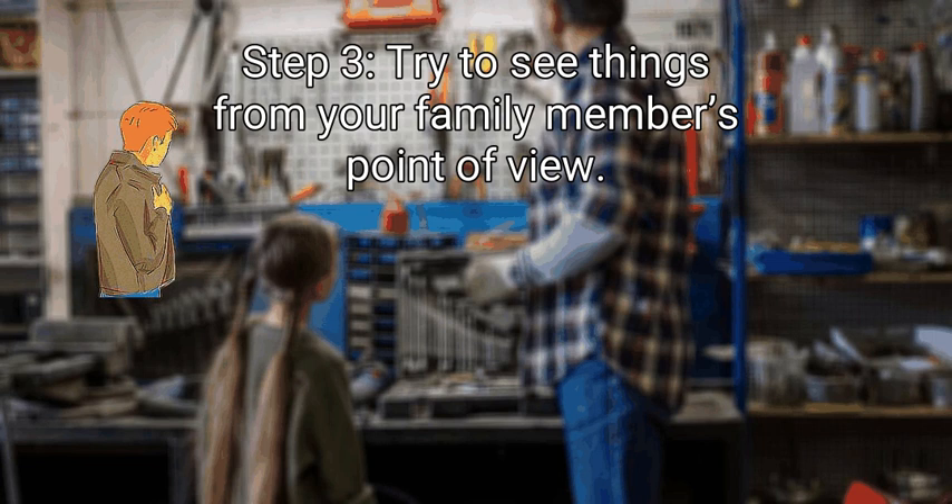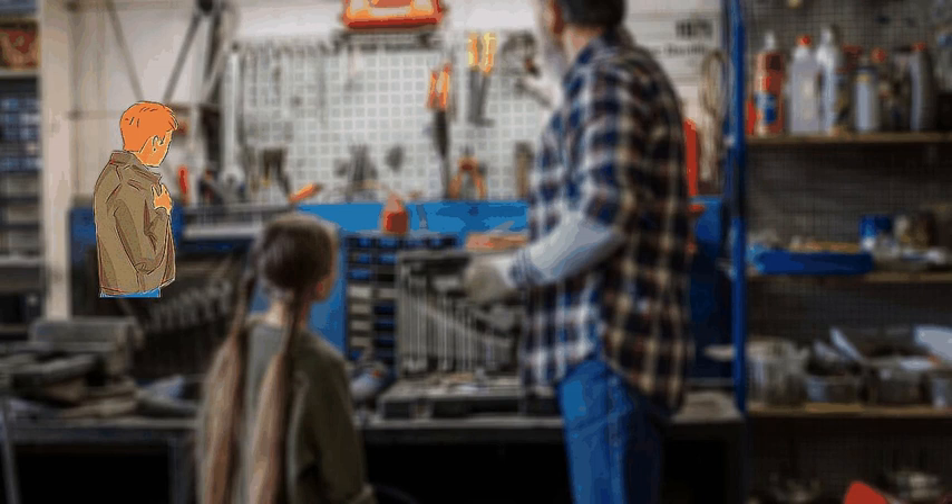Step 3: Try to see things from your family member's point of view. Before jumping to conclusions, take a deep breath and try to stay calm. If someone ate your favorite snack or stole your clothes, try to see things from their perspective before getting angry. For instance, if your sibling took something that belongs to you — such as a jacket, makeup, or a watch — say to yourself 'I really don't think they did this to spite me. They probably just want to wear this to school and look cool.' Then tell them 'I know you really like my leather jacket. I understand that it makes you feel cool, but it belongs to me and you can't just take something without asking.'